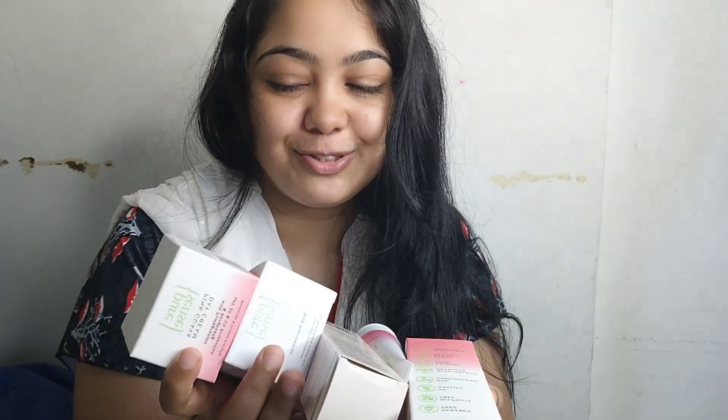It has a very delicious fragrance. I am looking at this product and Alhamdulillah I received it. Don't forget to watch this video. I am going to drink my coffee and start my 500 dots.